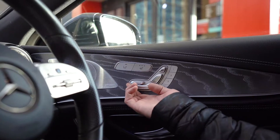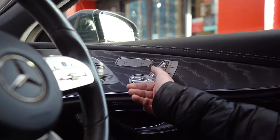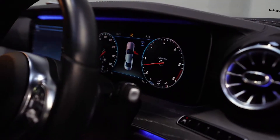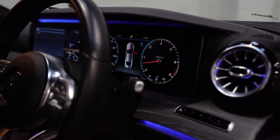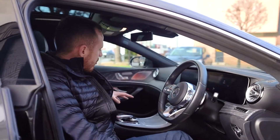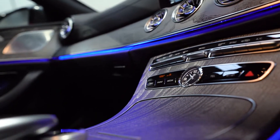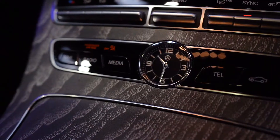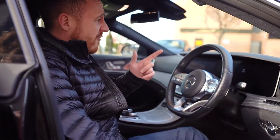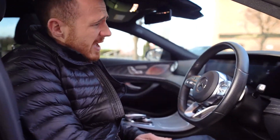As part of the Premium Plus package, we have three-state memory seats, an upgraded Burmester surround sound system, and the widescreen cockpit — which was first introduced on the E-Class — which is just phenomenal. We've also got the open grey ash wood interior trim finisher. This 68 plate, 2019 registered car has only covered 21,471 miles.